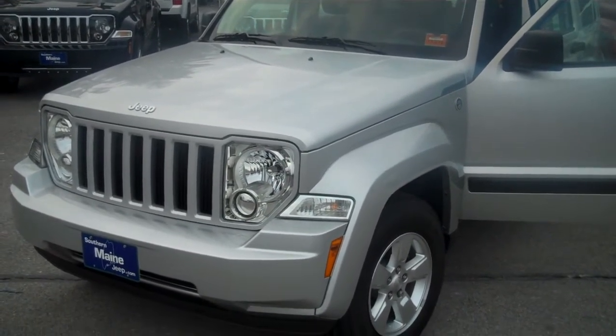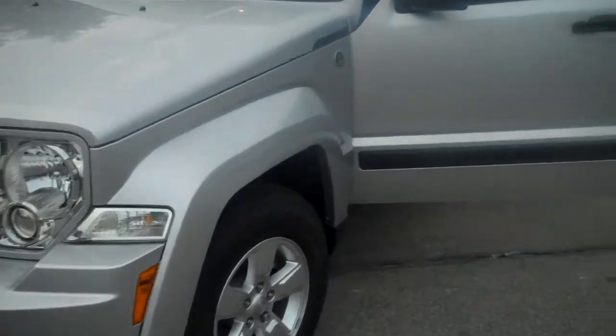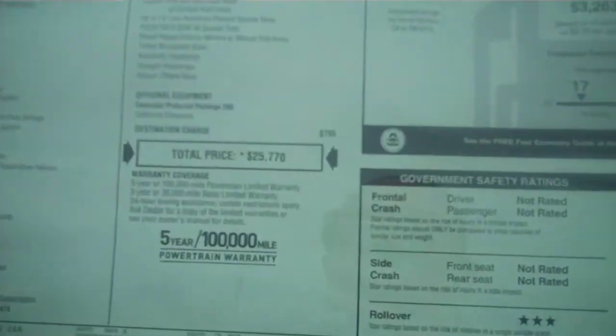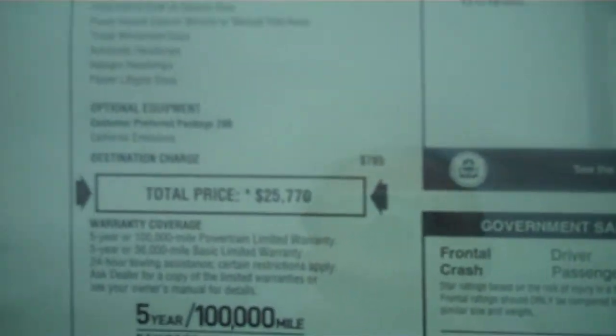This J6765 is the stock number. It's silver — it's a real nice color. It doesn't show dirt; that's a wonderful thing about lighter color vehicles. As discussed, the MSRP of this vehicle is at $25,770.